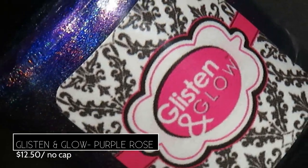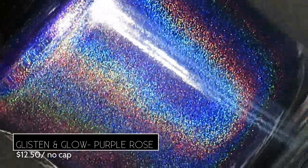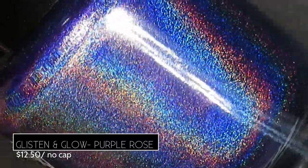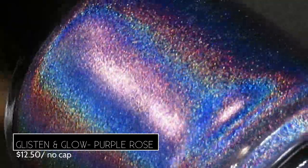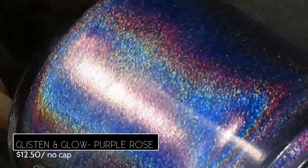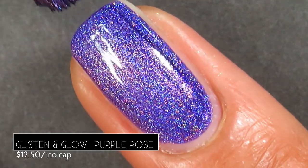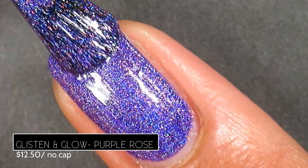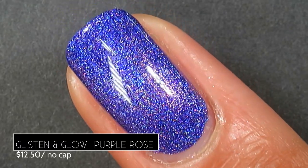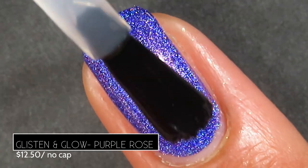Glisten and Glow brings us Purple Rose, described as a vibrant purple mega linear holographic with intense rainbow and blue flame. Here's what's interesting: without top coat or with a water-based top coat it looks like a vibrant purple linear holo, but if you add a quick-dry top coat or the Glisten and Glow Glitter Grabber it transforms into a vibrant blue-indigo. It retails for $12.50 with no cap and is inspired by the maker's grandmother's favorite flower.